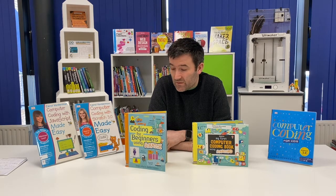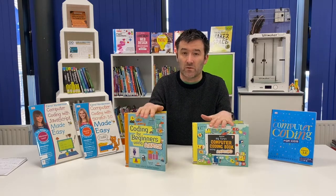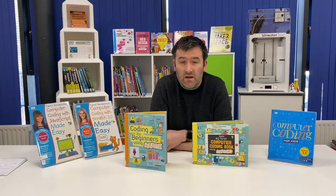I've selected two different types of series. I've got the Carol Vorderman DK Coding Books and I've got the Osborne Books. The reason I chose these compared to the other ones available in the libraries is that they're best suited to cover the different types of computer languages and also the different age ranges.